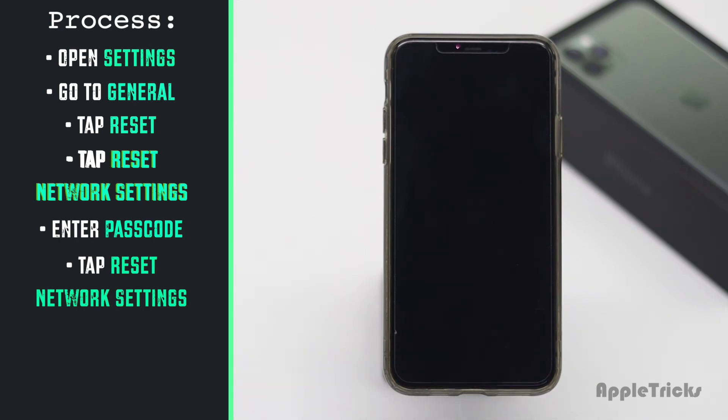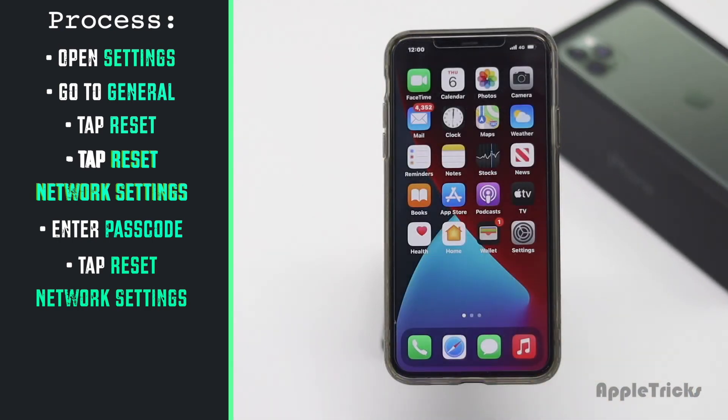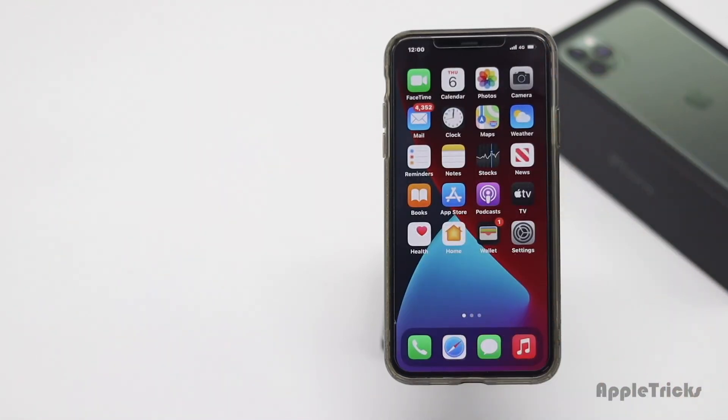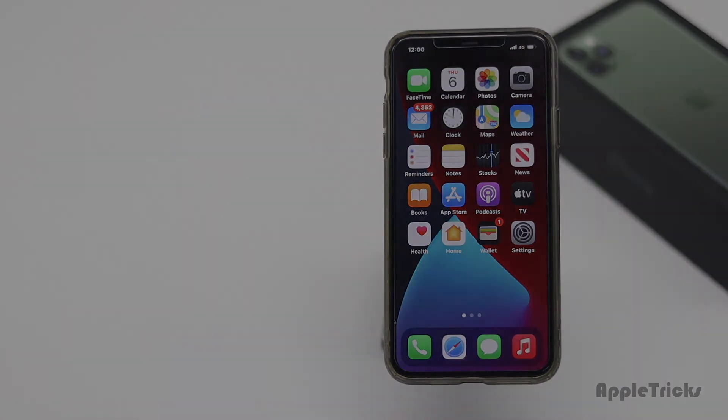So guys, these are the ways you can fix the no service problem on your iPhone 11 Pro Max. That's it for now. Hope this video was helpful. If you have any query on the topic, let us know in the comment box. Subscribe to our channel for more videos like this. Thank you.